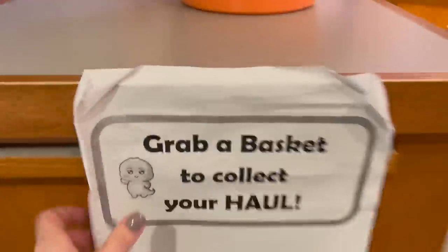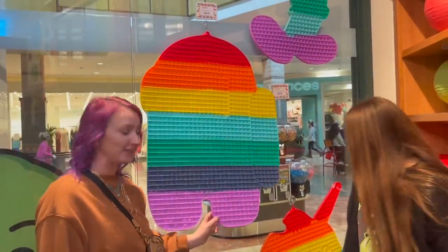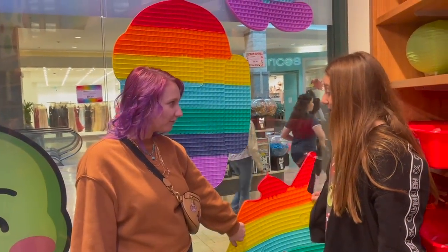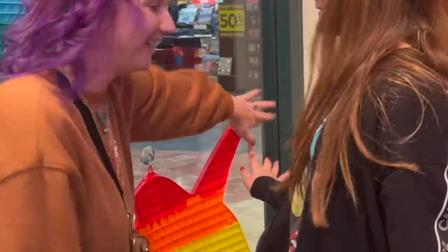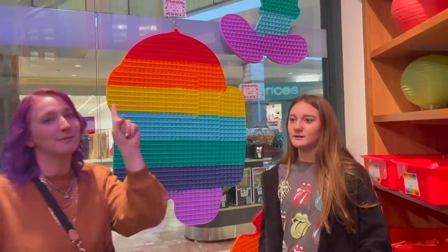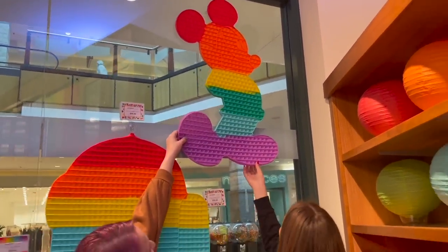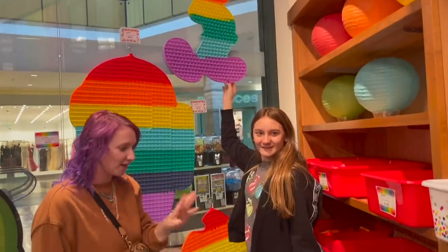We're grabbing a basket for our haul — not a cart. I think we're gonna need two though, there's so many! Look at these — I actually have one of each of these in the playroom so I don't think we need to pick one up. But have you seen this one in real life? Look how big it is! I see this one too — I have it at the playroom as well. It's so pretty and they're definitely rainbow, but since we already have them we'll wait. Have you seen the Mickey Mouse one? That is so cool!